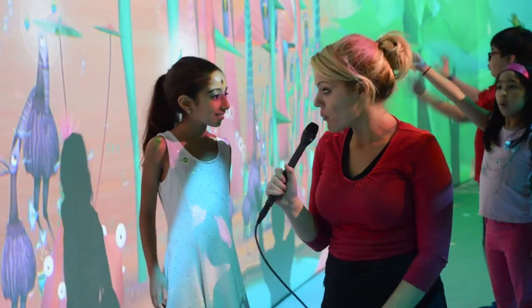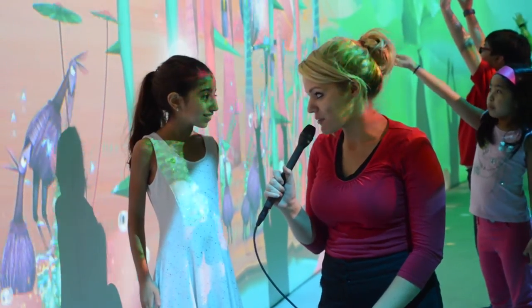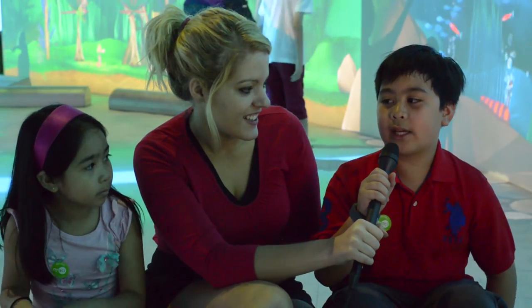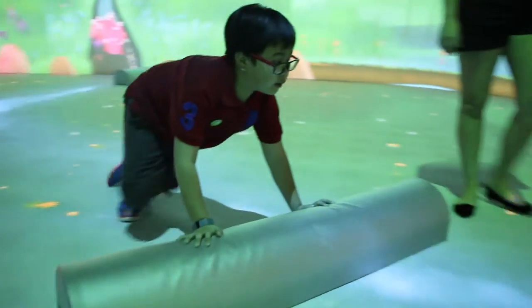I'm here with Shira. Shira, what have you learned from playing with Connected Worlds? I've learned how the seeds make a plant. My favorite part of Connected Worlds is moving the water with the logs and planting trees.